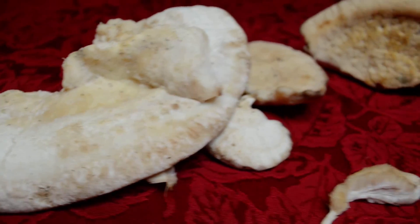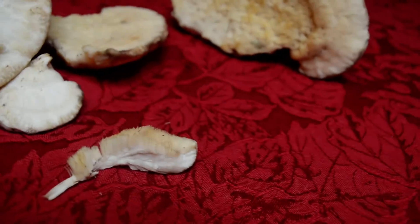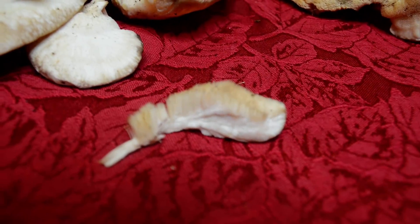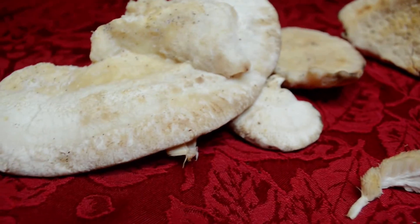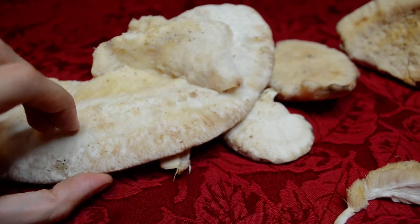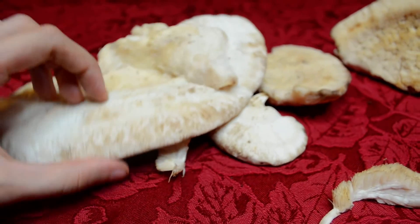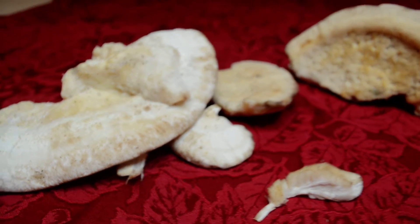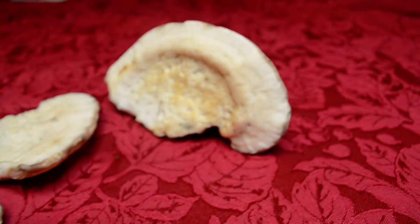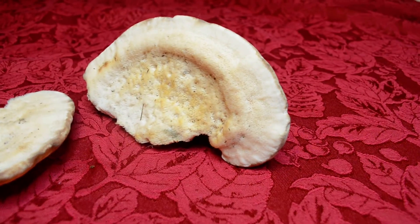I'm also wondering, because there's many different accounts, that this mushroom is not edible. And I've also heard accounts that it is edible, so I'm not sure whether or not this mushroom is edible. So for anybody watching this video, I don't recommend eating any mushroom you find in the forest unless you can accurately identify it by an expert.